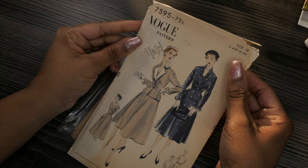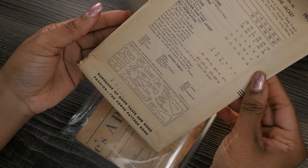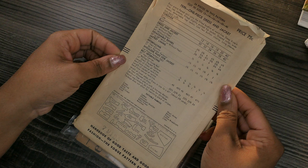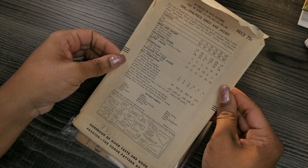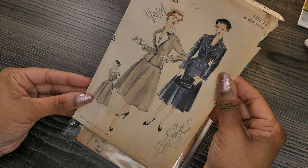The next one is also a Vogue pattern — it is 7595, a 36-inch bust, 39-inch hip, size 18. I love the skirt and the jacket; it's actually a dress with a jacket. It says four-piece flared skirt joins the fitted bodice at waistline, deep V-neckline, cap sleeves, fitted slightly arched hip jacket, shaped collar, wide revers, detachable top revers, low two-button closing, long sleeves with turn-back cuffs. It is copyrighted 1952.